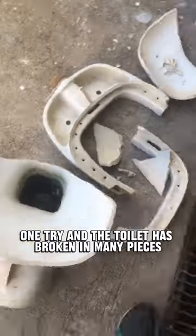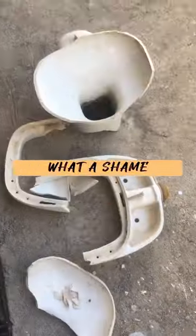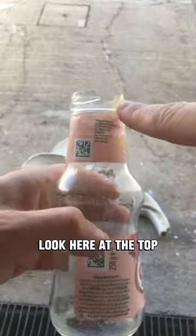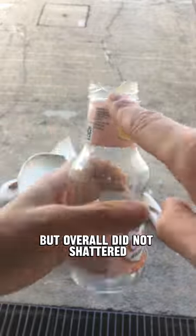One try and the toilet has broken in many pieces — not so good for crash durability. What a shame. Thumbs down. The glass jar is not intact — look here at the top, the glass has broken a bit, but overall did not shatter. Superb.